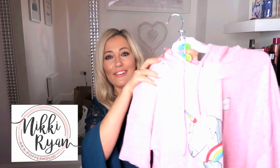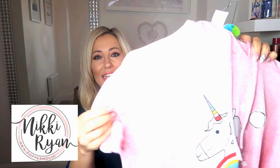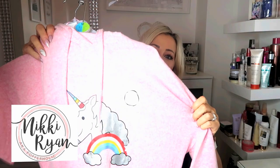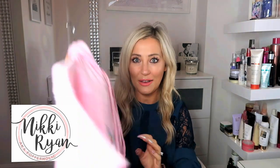I went on a little shopping trip and started off in Primark. One of the first things I got was this really cute loungewear pyjama set - on the front it's got a picture of a unicorn and it says 'always dreaming of unicorns', and it's got a little hood. The material is really really soft so these are just for wearing around the house. I got them in a size medium and they were only £15.